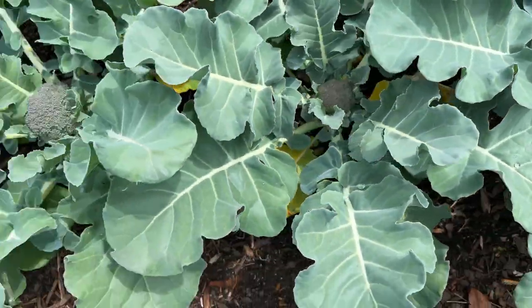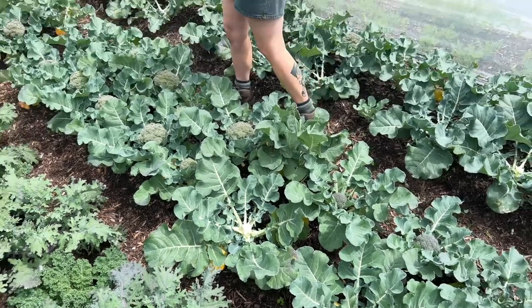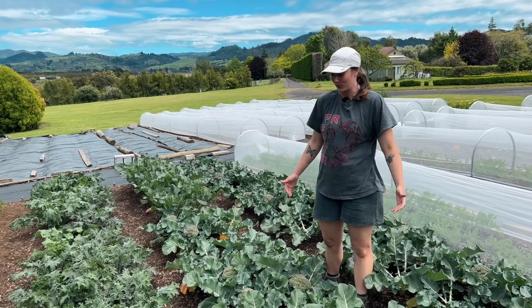We have also been growing broccoli and harvesting a lot of it. It's probably getting a little bit warm now for the broccoli — it's not looking super green — but we've been cutting it, enjoying it, and it's been awesome.